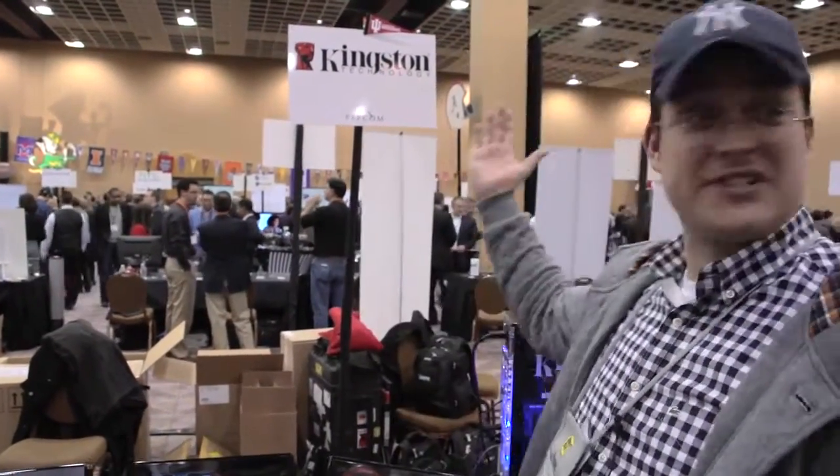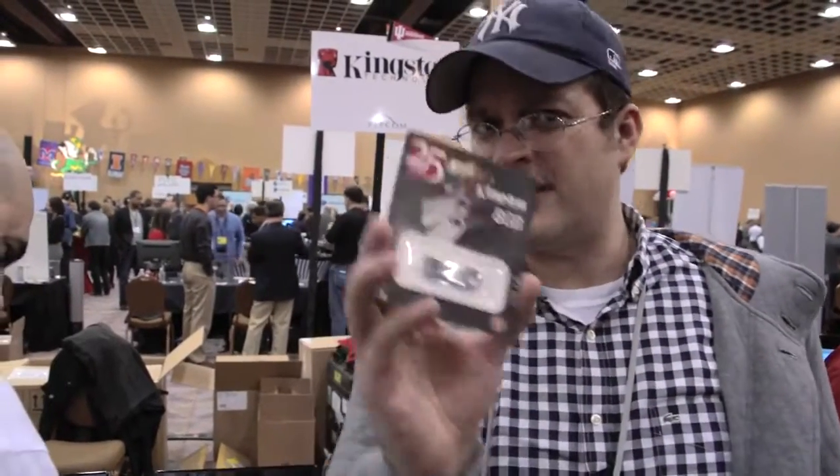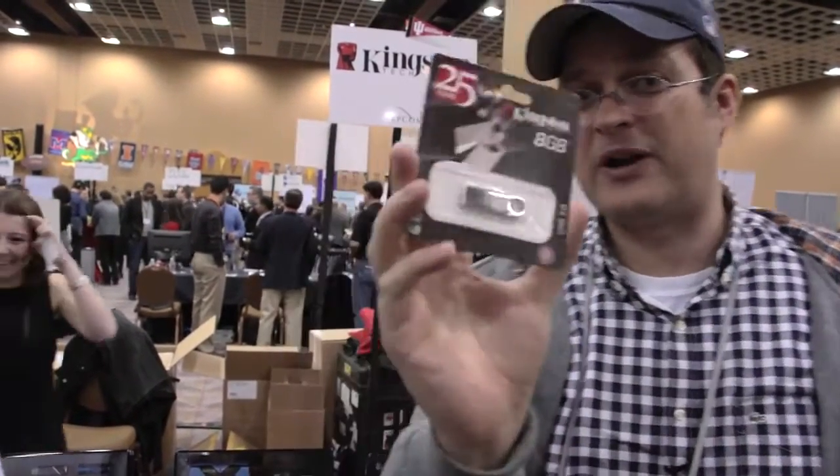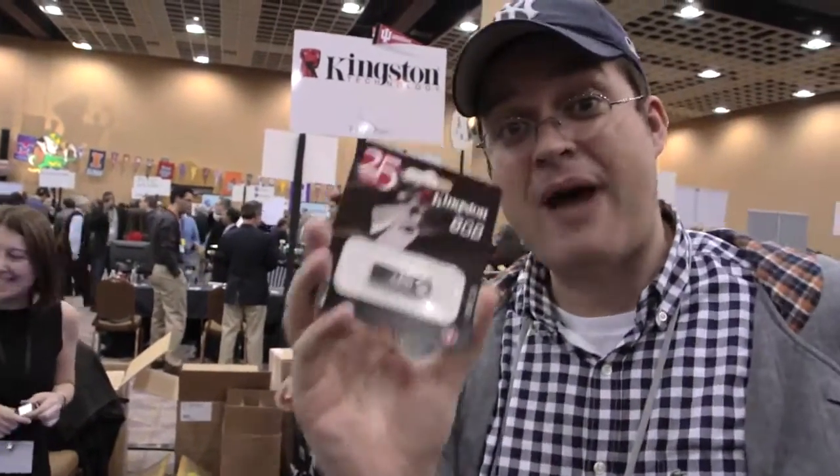Hey guys, this is your FormOverByGeeks. We're over here at the Pepcom event at CES 2013 in Las Vegas, and we are obviously at the Kingston booth. Kingston just had its 25th anniversary, and that's why you can grab a little bit of swag here with this 8GB 25th anniversary USB memory stick.